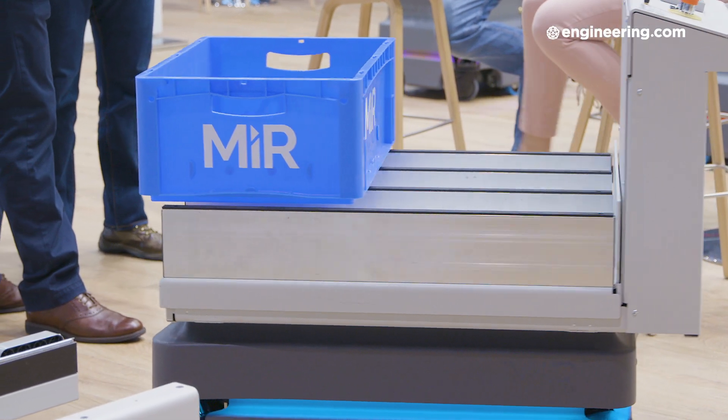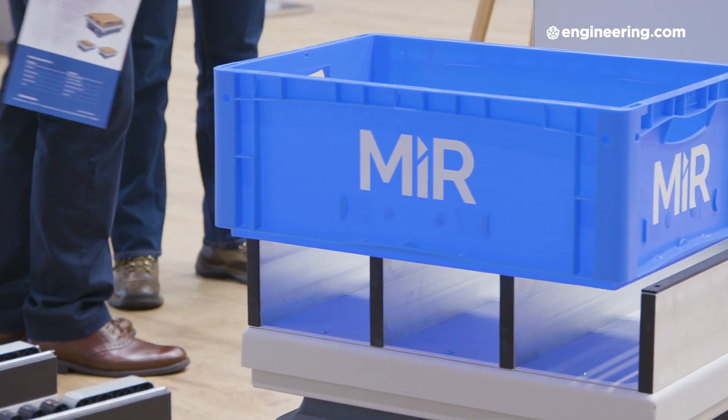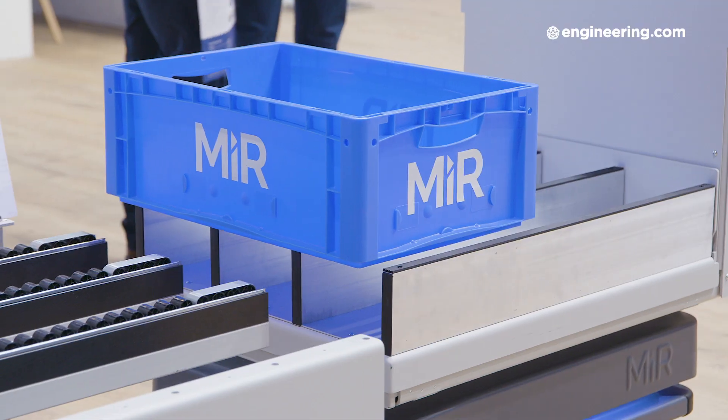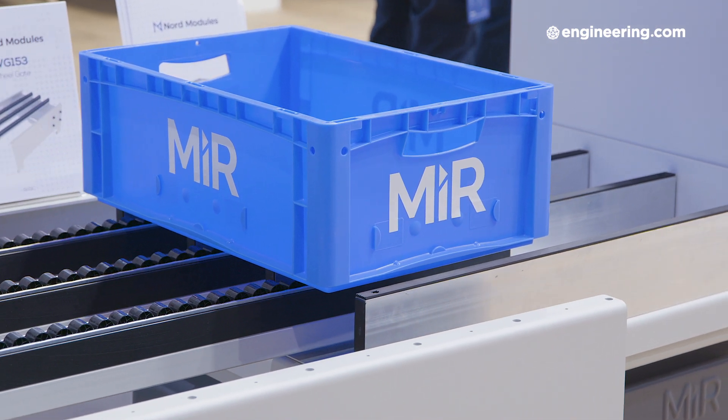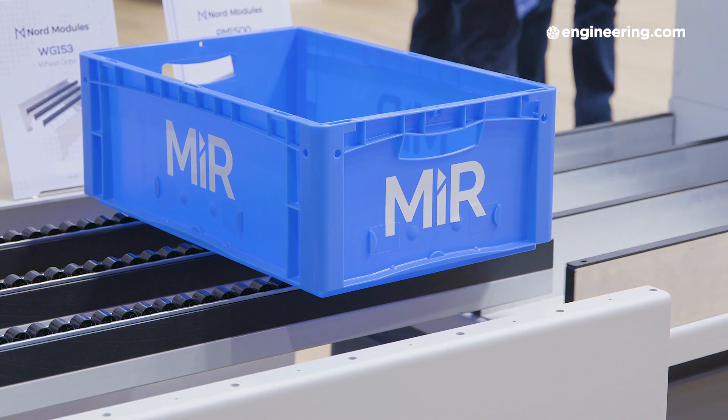And then they can do something that creates more value to the company instead of moving around products. Now Kenneth, at Nord Modules you make the technology that sits on top of the robot. Would a factory or manufacturer buy the module separately from the robot, or buy them both together from an integrator? It will be a package sold through our distributors — we sell through the same distributors as MIR. The end user will experience a more smooth process, going to one place to get advice and their robot equipment.